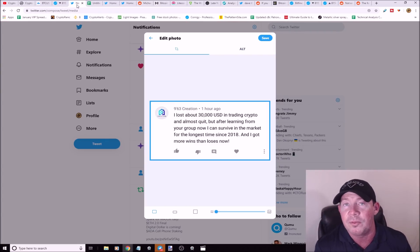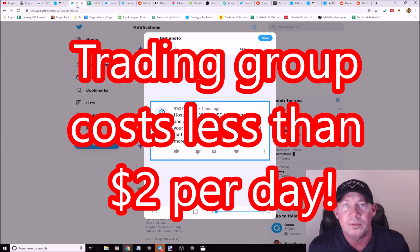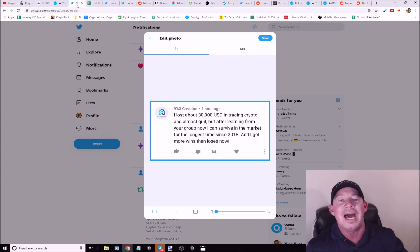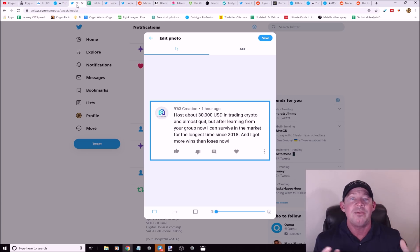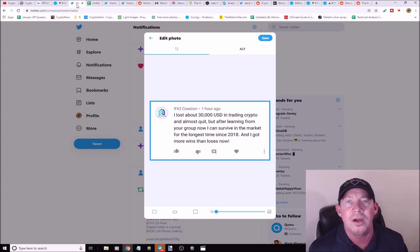I've got a cryptocurrency trading group with six chat groups where everybody's calling out breakouts, posting charts, and working together to trade this market — thousands of eyes working together. I've got 41 videos in a playlist if you don't know anything about trading. Shoutout to 963 Creation, who said he lost about $30,000 as a holder, but after learning from the group he now has more wins than losses since 2018. Wait and see what happens when this market takes off.